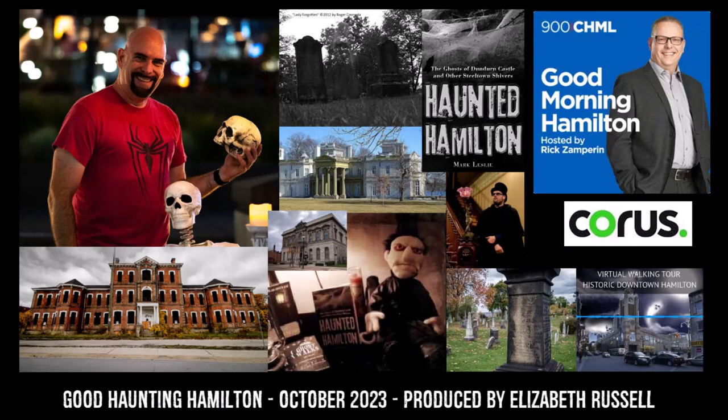So why is Hamilton so haunted? It's amazing what is hidden under the surface. It's made up of old loyalist towns — Hamilton itself isn't the most historic, but Barton Township, Stoney Creek, Dundas, Ancaster, Flamborough — they all date back to the 1700s. So there's this history that nobody knows about, just sitting under the surface.